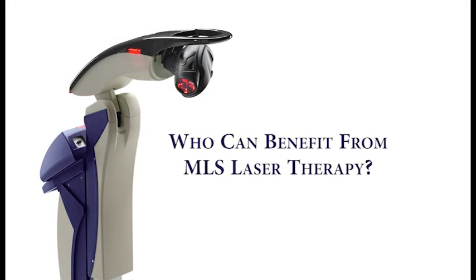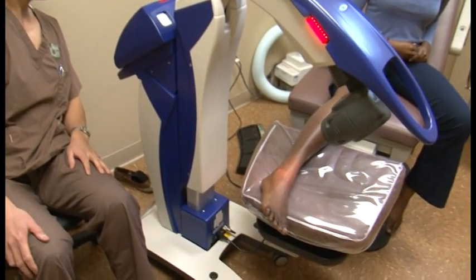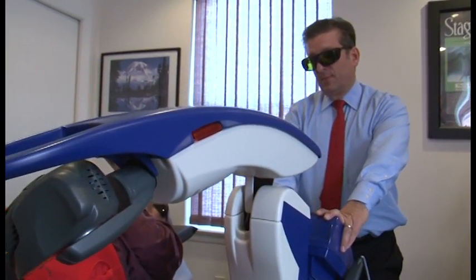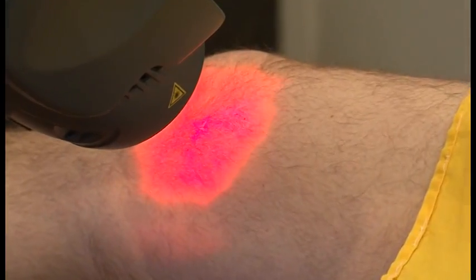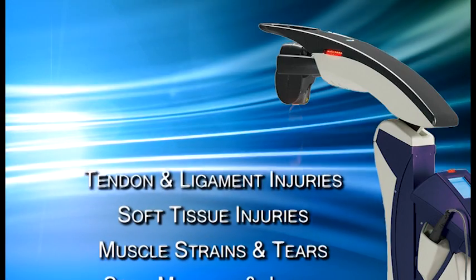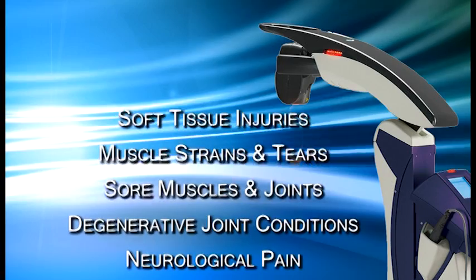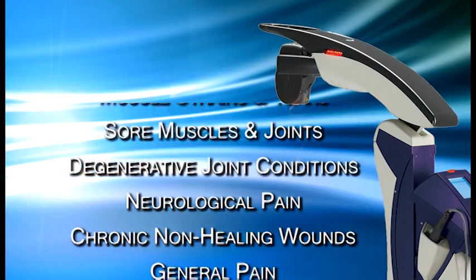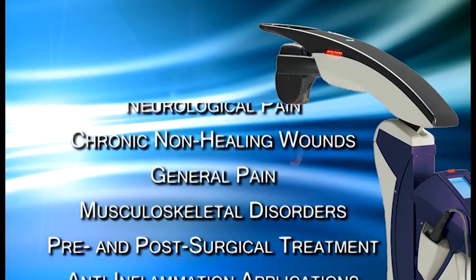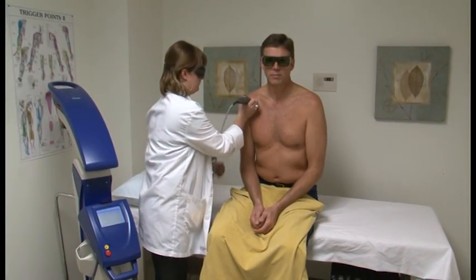Who can benefit from MLS laser therapy? The therapy is being used by podiatrists, pain management specialists, chiropractors, and other doctors. It has proven effective on a wide range of ailments, including tendon and ligament injuries, soft tissue injuries, muscle strains and tears, sore muscles and joints, degenerative joint conditions, neurological pain, chronic non-healing wounds, general pain, musculoskeletal disorders, pre- and post-surgical treatment, anti-inflammation applications, with new uses being found every day.